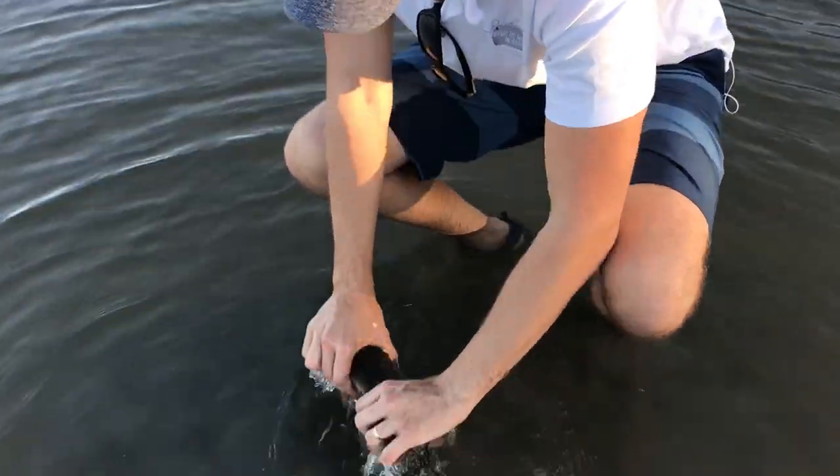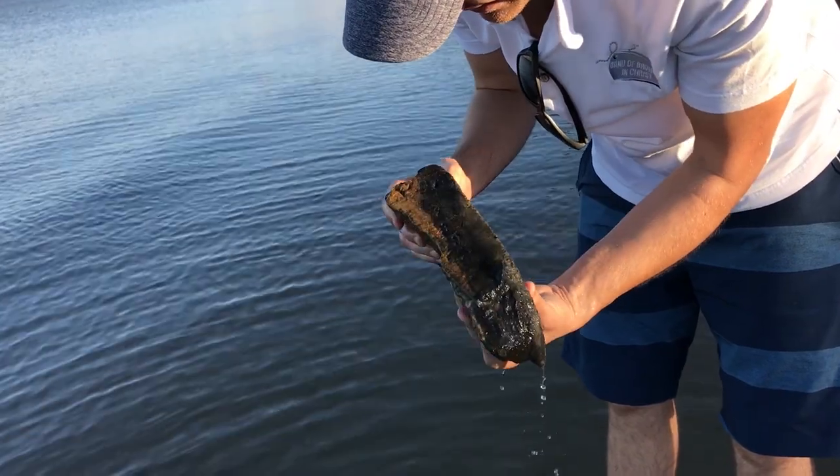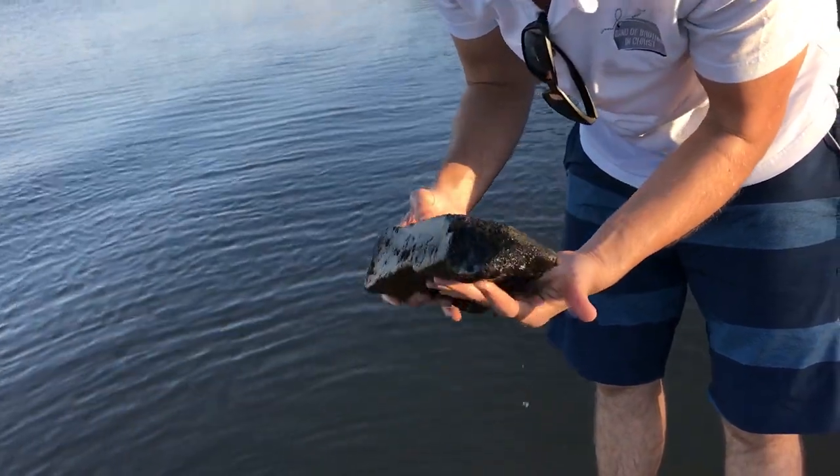Drop! Get it out, get it out. Oh... oh. That's concrete.